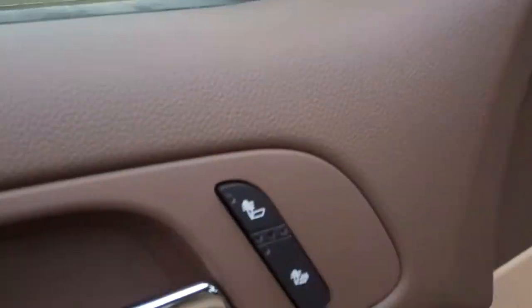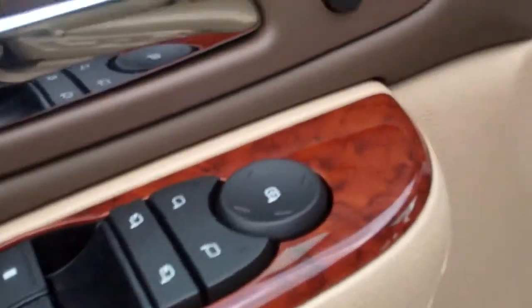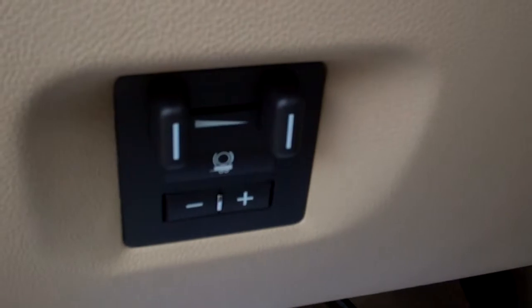Heated seats, power locks, windows, mirrors, and trailer controls.